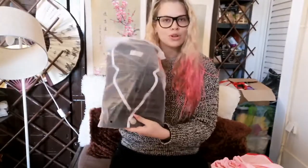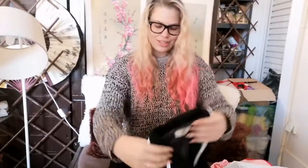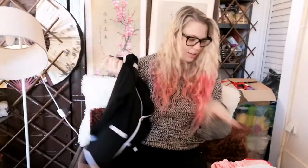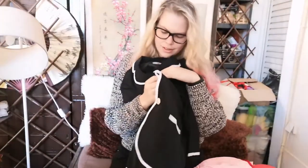We also got this — I don't know what this is but it looks like a school uniform. Give me the tea — what is this? Okay so it's a school uniform for sure, but it's just a jacket. I'm not sure what this is. I have no idea where these cosplays are from, like I have no clue.